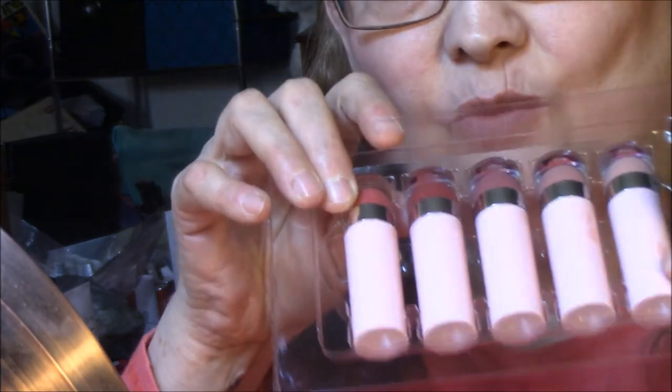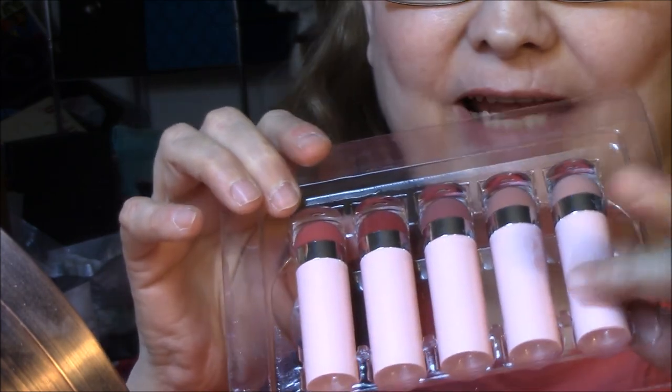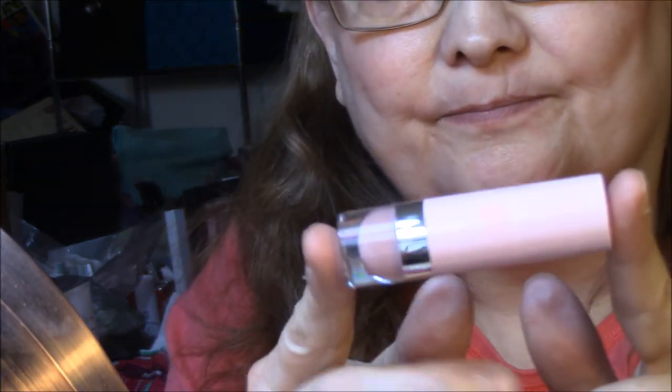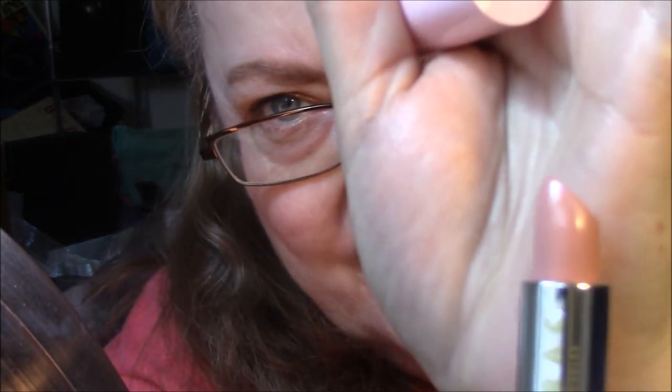I'm going to start with the lightest one, which is called Working Girl. I'm going to swatch this on my hand, but I'm not going to swatch it on my lips because I have a feeling it's way too light. So this one will go into a giveaway. You can see how light it is — so I'm just not going to even try it.